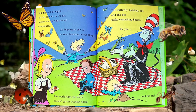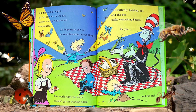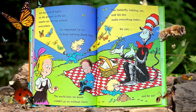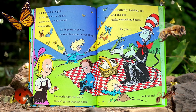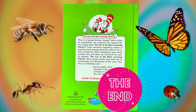All day and night, on the ground, in the air, insects are moving around everywhere. It's important for us to keep learning about them. The world that we know couldn't go on without them. The butterfly, ladybug, ant and the bee make everything better for you and for me. The end.